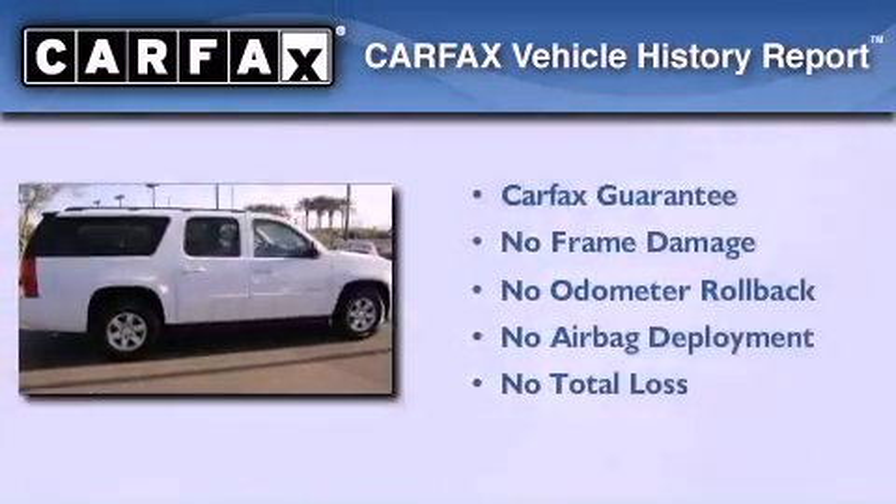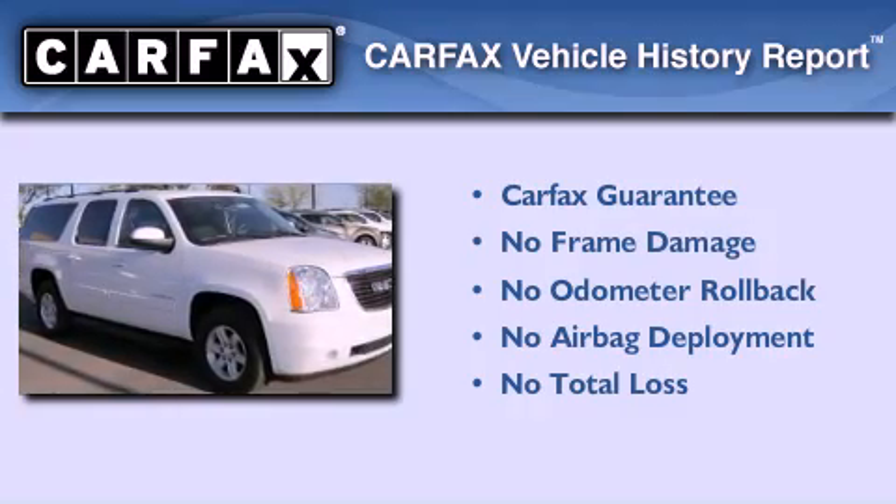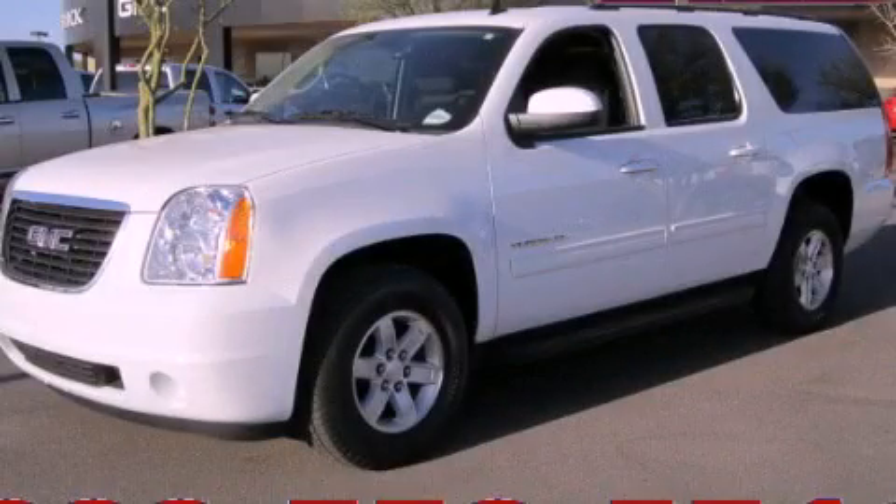Not to mention that this GMC qualifies for the Carfax Buyback Guarantee. Contact us today and schedule your opportunity to see this automobile in person.